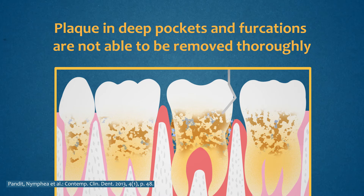Scaling and root planing is the gold standard treatment for most periodontal infections and remains an essential part of successful periodontal therapy. However, there are occasions when SRP may not be effective in treating periodontal disease.